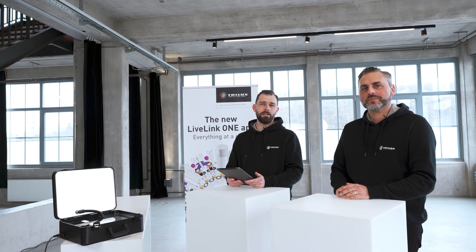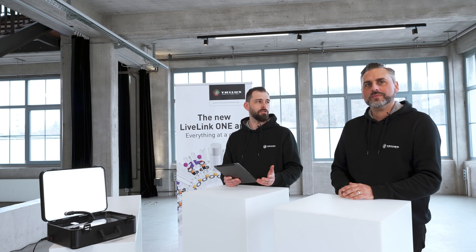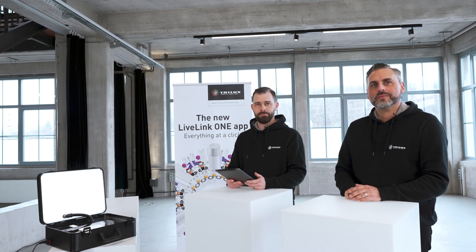In our webinar today, we will show you how you can do this together. My name is Sebastian, I am Head of the Light Management Competence Center at TourILUX. And I am Markus, Business Development Manager and your contact for all questions relating to our light management system.